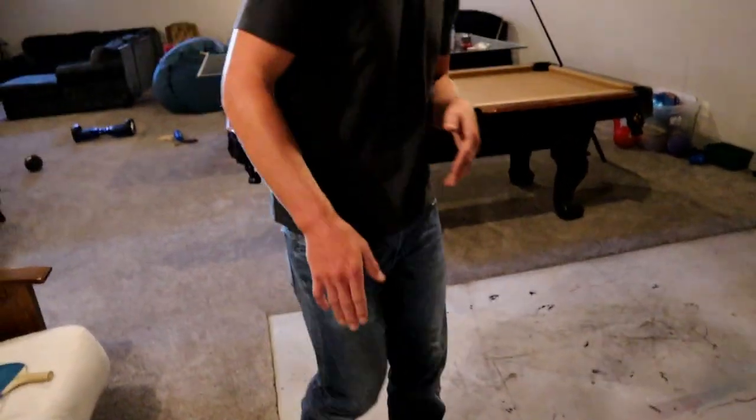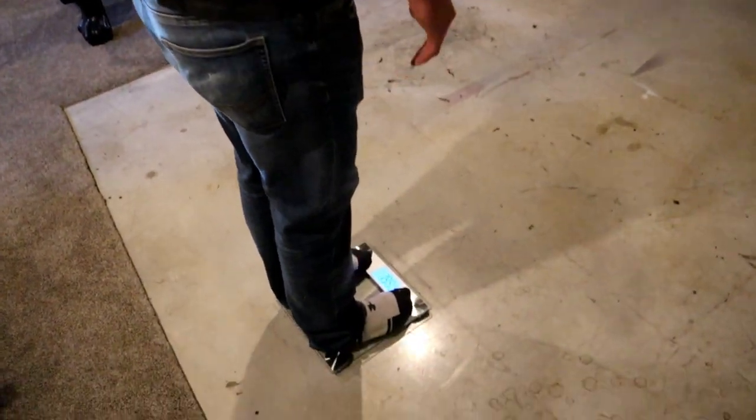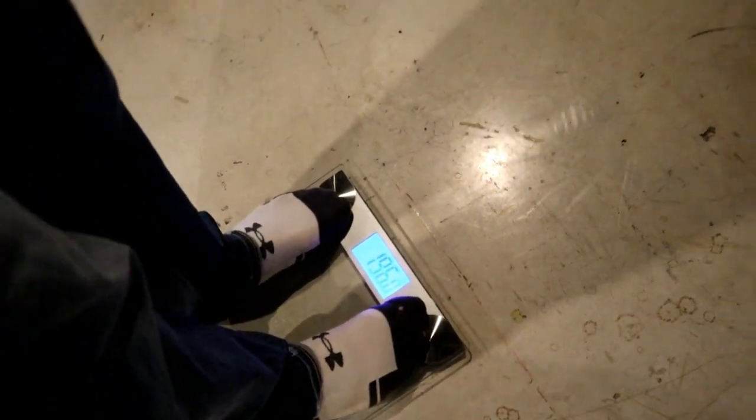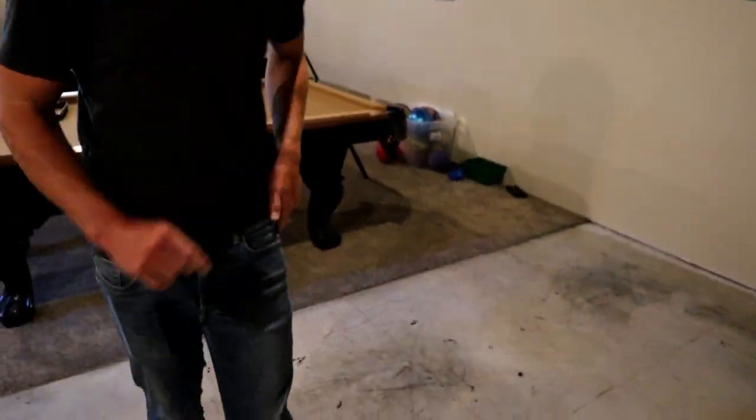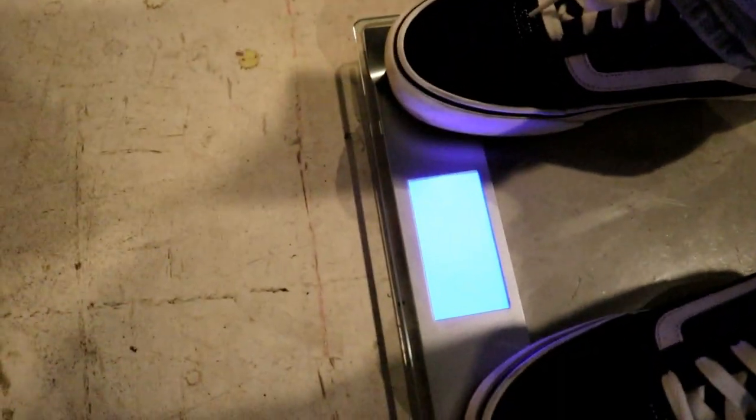Alright, here we have the pre-meal weigh-ins. First we have Colton coming up — see what he turns up at. The scale says 196. Remember that, let's see what he is afterwards. Now my turn: 185.4. So now let's get into the meal.